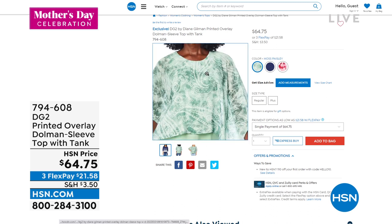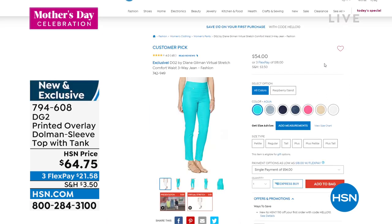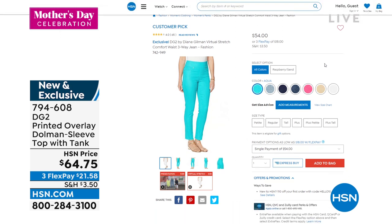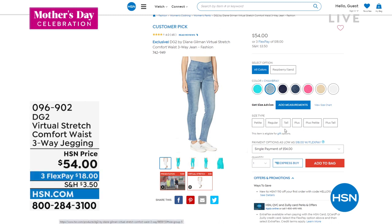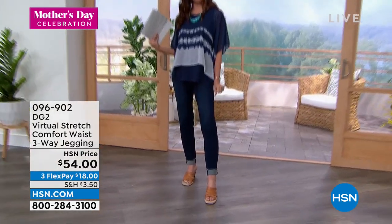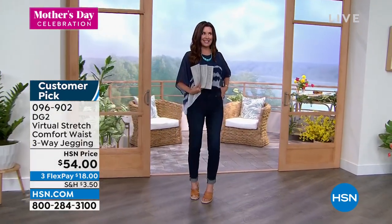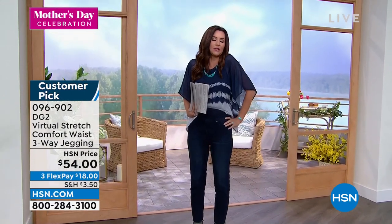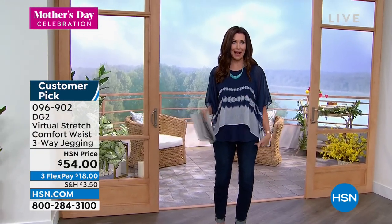Mine is called navy stripes. I am also wearing our comfort waist three-way jegging. This is virtual stretch — it is the easiest way to dress. We've got this in so many great sizes: petite, average, tall, but we also have extra extra small through 5X and so many beautiful colors. You're going to be able to wear it three different ways — cuffed like I have it with this cute little raw cuff, cuffed up even higher, or all the way down with that cute little raw hem. It's a beautiful smooth waist. It is that virtual stretch — it is beautiful, actually keeping you in, covering everything, but a great year-round weight. These are back by popular demand.